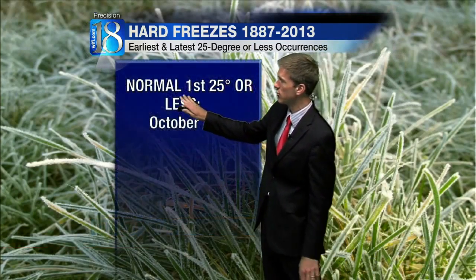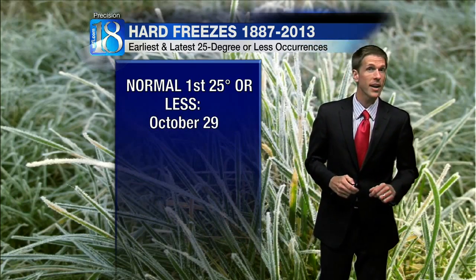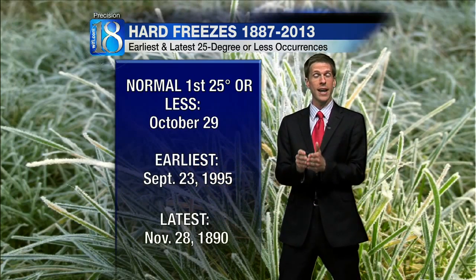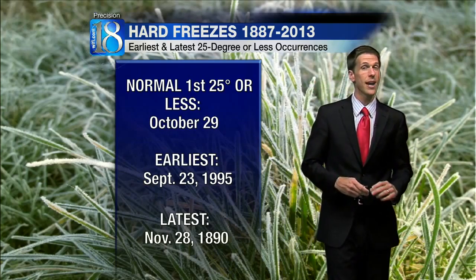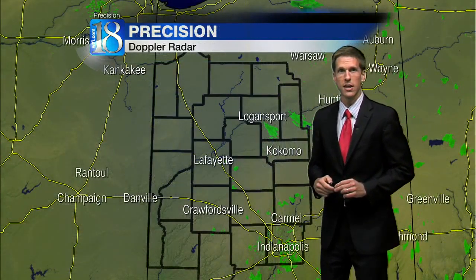The history of hard killing freezes at West Lafayette since 1887. Typically we reach 25 degrees or less pretty close to Halloween. The earliest we've gotten to 25 degrees or less was back in September of 1995 — on the 23rd we dropped right to 25.